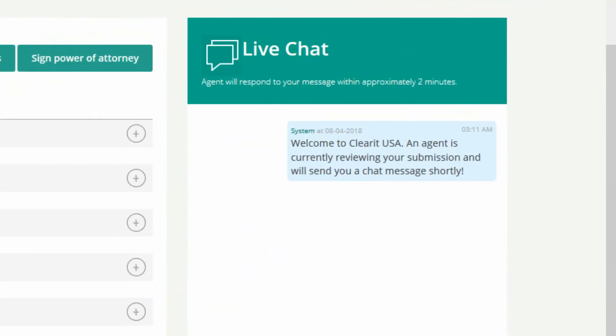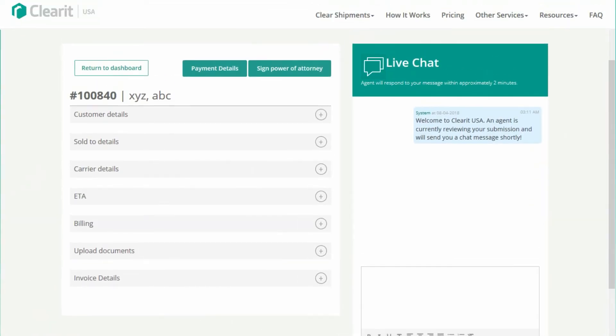You can chat in real time, upload documents and information, and review billing. Come and go as you please.